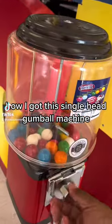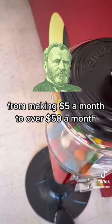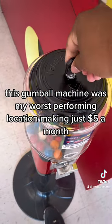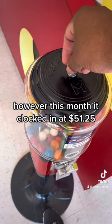How I got this single head gumball machine from making $5 a month to over $50 a month. Just one month ago, this gumball machine was my worst performing location, making just $5 a month. However, this month it clocked in at $51.25.